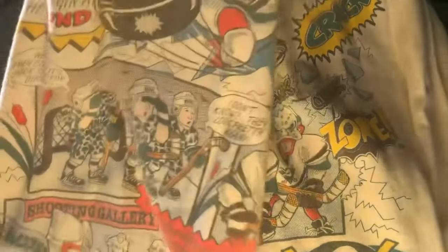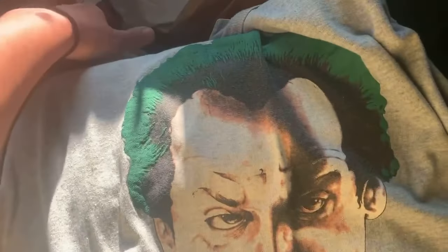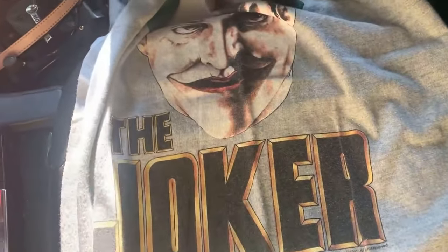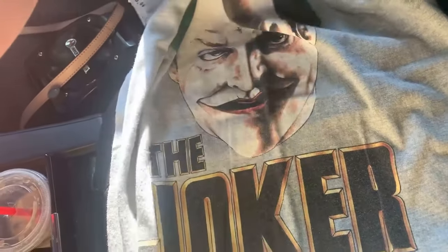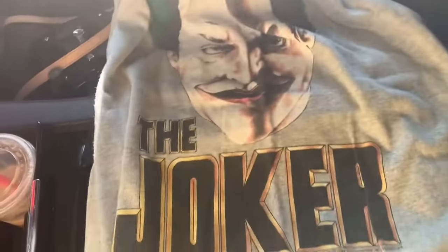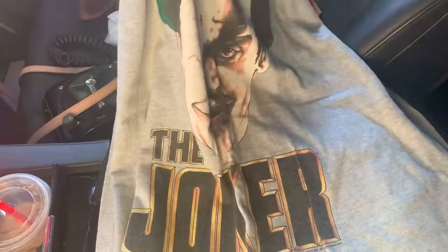$50 at least, but I'm going to do some more research on it. And now, the most exciting of all — this shirt is incredible. This is a very vintage, single-stitch Jack Nicholson Joker shirt from the old Batman movie. This is from 1989. I rarely ever find single-stitch shirts, so this is a really exciting find. I think I should be able to get around $130 for this shirt. This is definitely a winner.